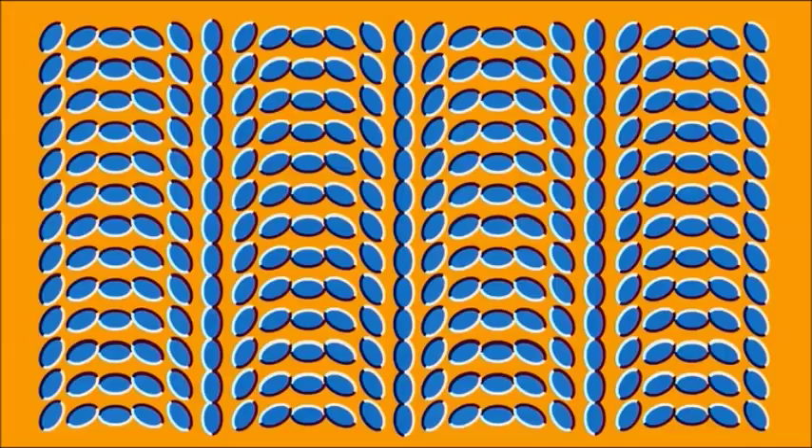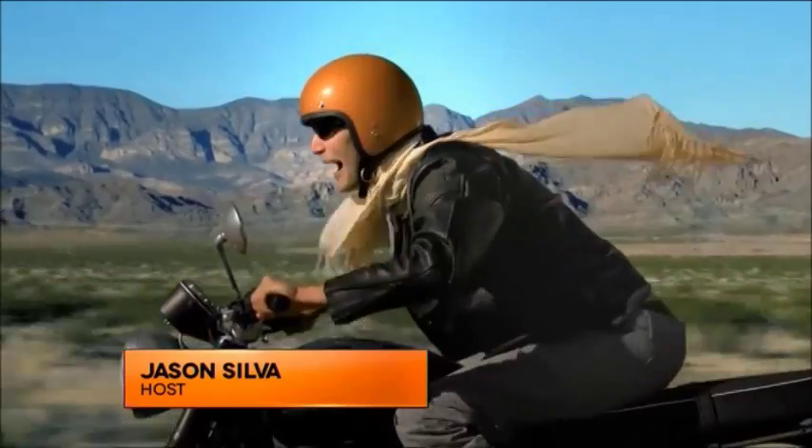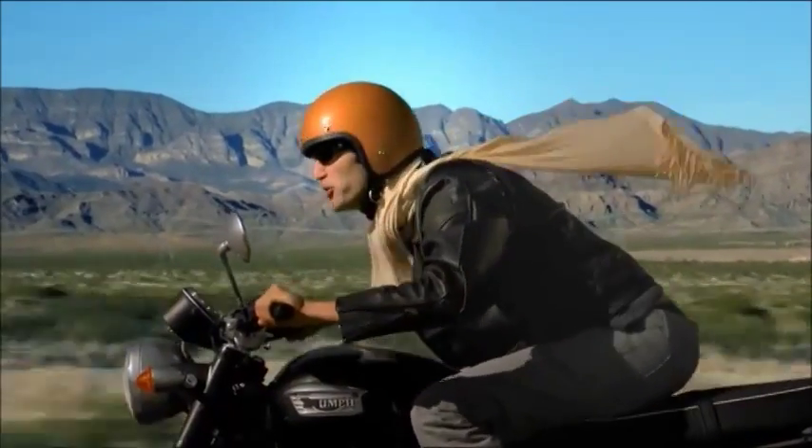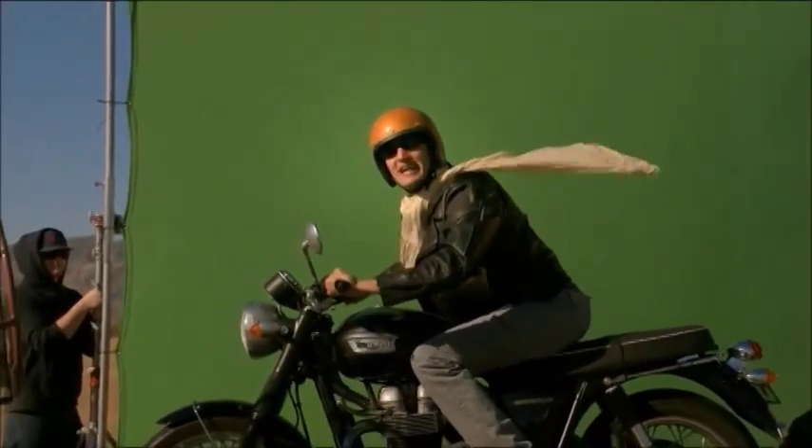What if I told you none of them are moving? They're all completely still. There's nothing like the need for speed, especially when you're riding at 80 miles per hour. The brain is so attuned to perceiving motion, sometimes it actually sees it when it's not even there.